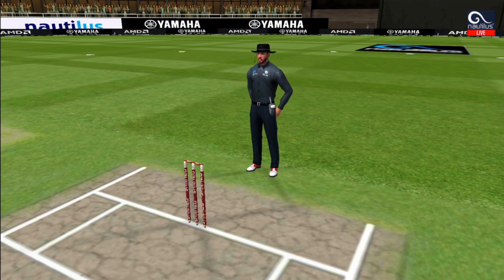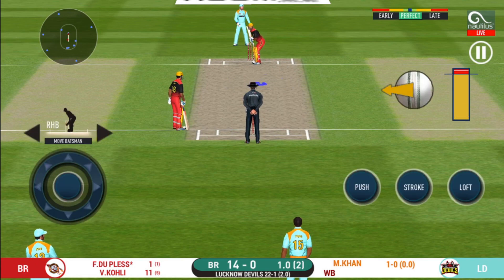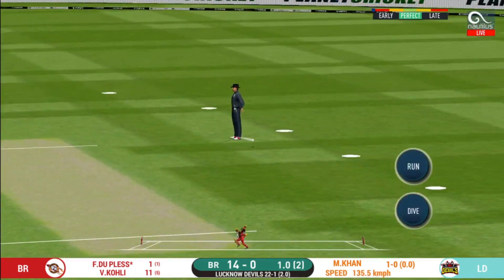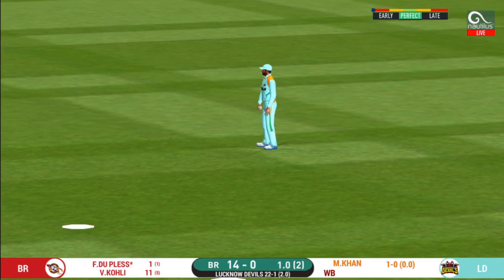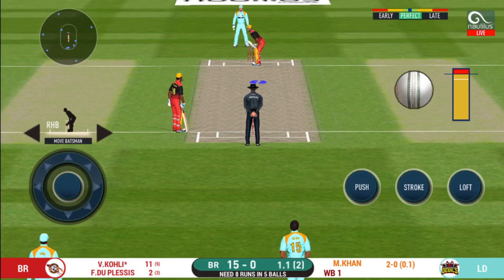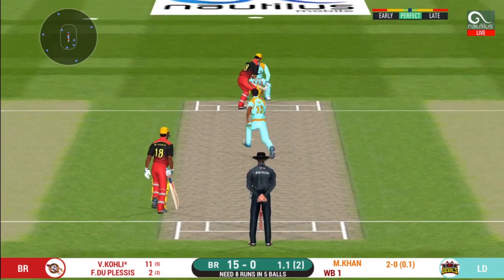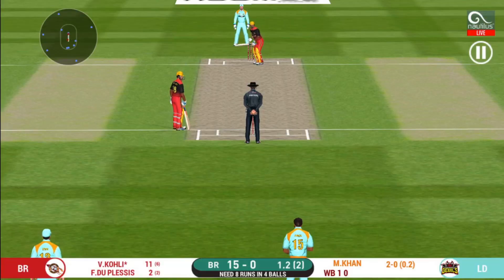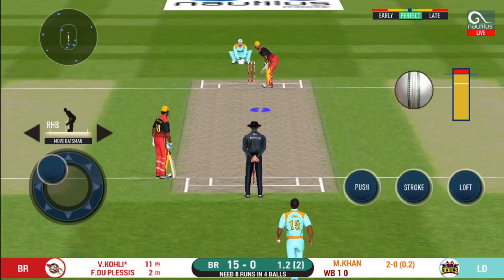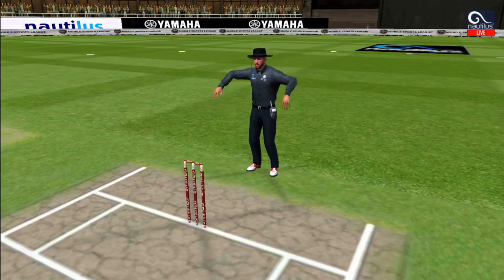The bowler missing his line here and that is a wide. Here is a fielder at deep extra cover. He nudges it for a single. He has been ruthless against the fast bowlers in this series. That was a seriously quick ball. Looks like there will be a lot of slow balls coming. In the air — this is six! It's a magnificent strike.